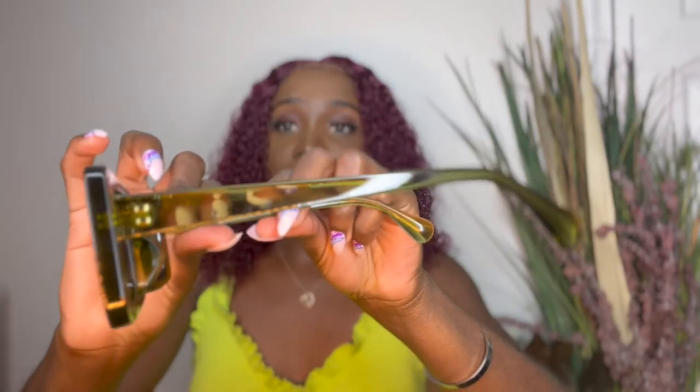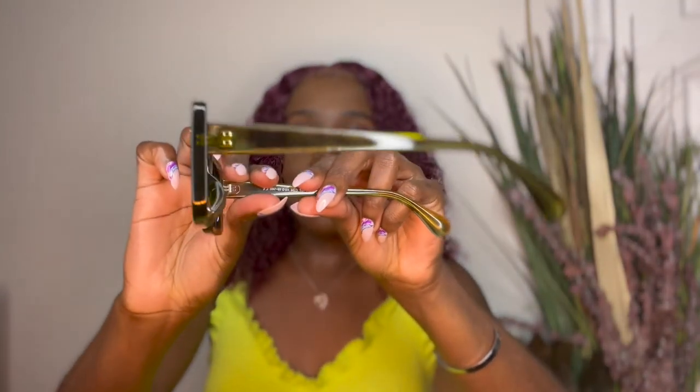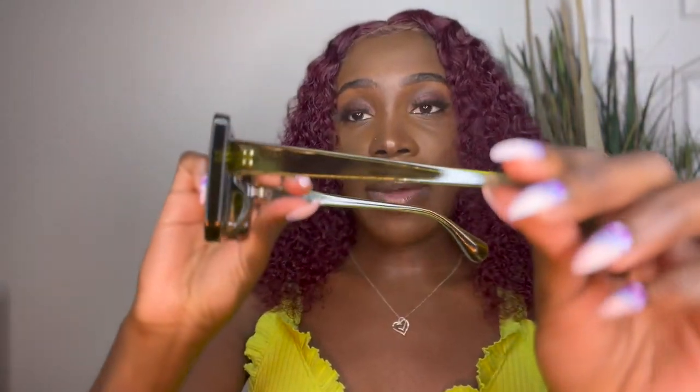I put this on and it's definitely giving — one hundred percent love it. Just look at this quality, you guys. I'm going to give you a close-up afterwards, but yeah, this is definitely giving.